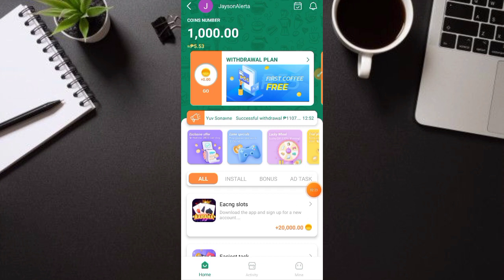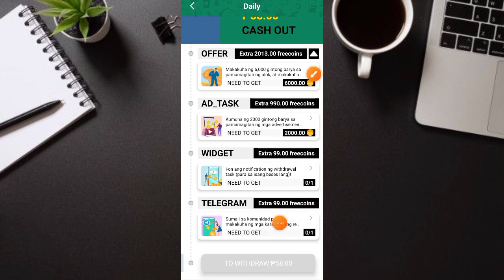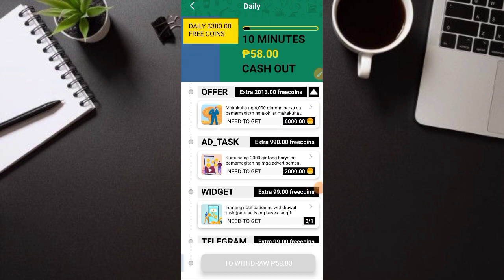Nakakuha tayo ng free 1,000 coins na nagkakalaga ng 5 pesos — agad-agad, libre yan. Dito yung mga ways of earnings: una, dito sa withdrawal plan yung gagawin nyo talaga. Lahat ng points pwede nating makuha — like for example, 3,300 coins pwede nating makuha ngayong araw for free. Sasali tayo sa Telegram nila, add tasks, at itong mga tasks — tatapusin nyo lang lahat ito daily para makakain kayo ng coins.